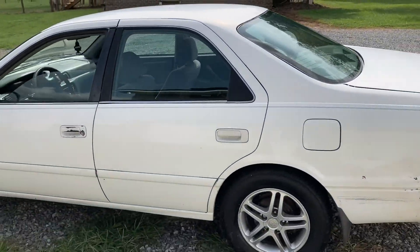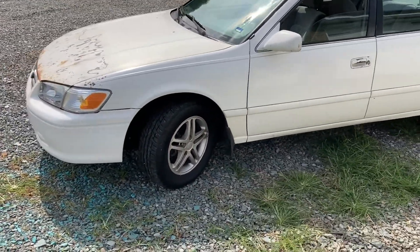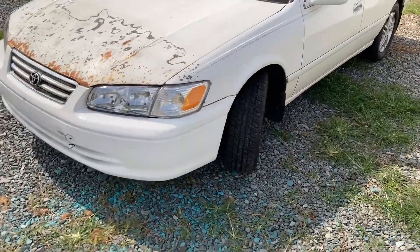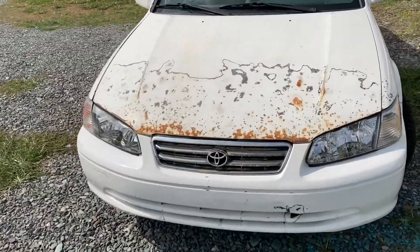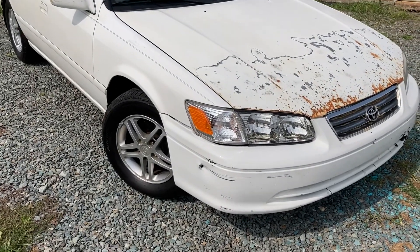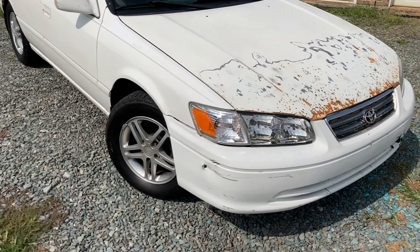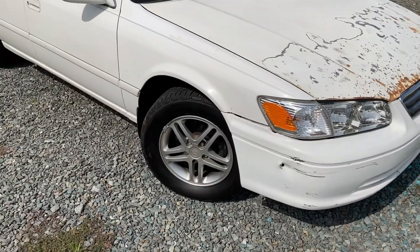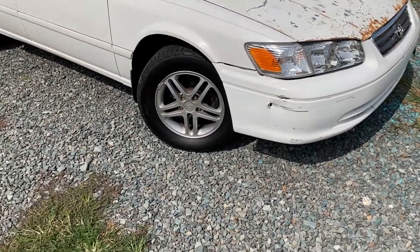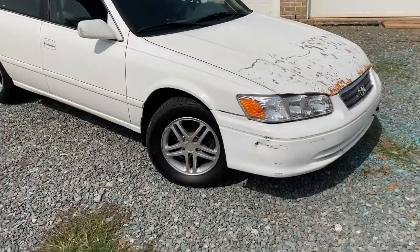Otherwise the car is in pretty good looking shape. I got brand new BF Goodrich tires on it, all four. I had to replace one rim when I first bought it because I kind of did a stupid and bent that rim. It was hard to find another rim just like it. I had to go to the junkyard — basically ordered it online, it came off a car that was already wrecked. It's not in that bad of shape.